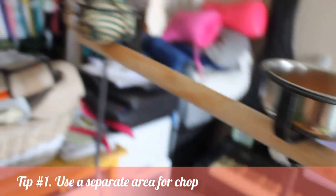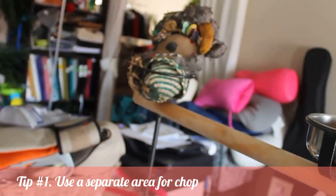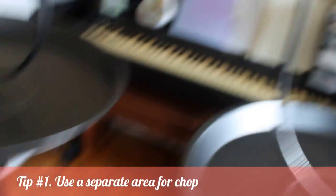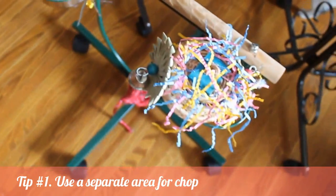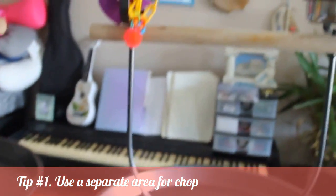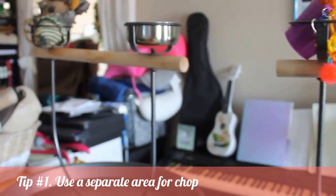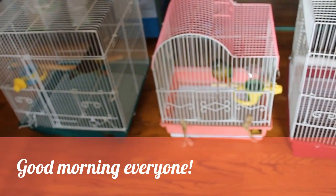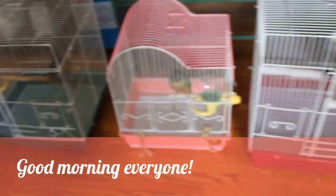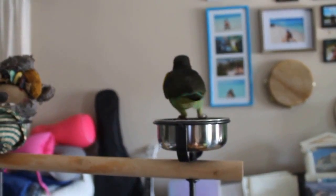That is Bella's and that is Lemon's. They each have just one toy in their perch to make sure they don't get too distracted, but they're still not bored and can go back and forth between their chop and their perch. I've just uncovered their sleep cages and here's everybody just waking up. Now I'm going to put them on their perch — basically them enjoying their little chop.